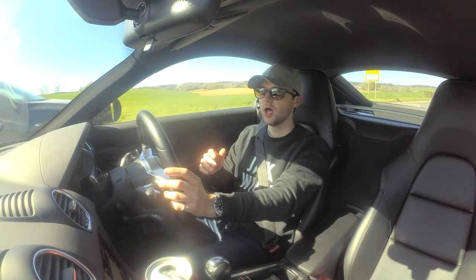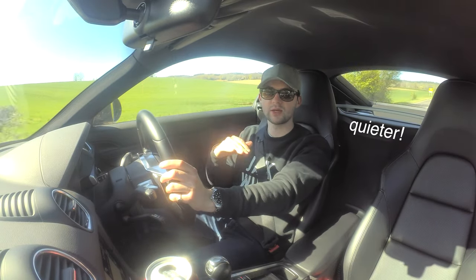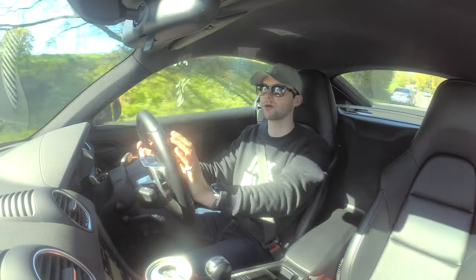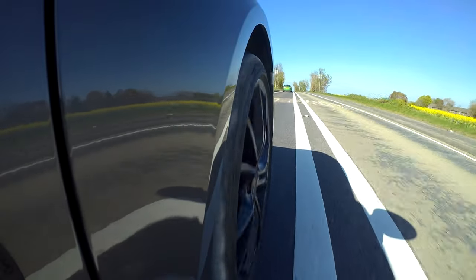First impressions compared to the PZeros: number one, it's so much quieter. The PZeros were great — compared to the run-flats I had on my Mini, the PZeros were so much quieter — but these are quieter still. On a Cayman the road noise isn't great; on a motorway with poor road quality it drones a bit and you have to crank the music up. But the Michelins are a lot quieter than the PZeros were, so that's a definite plus.